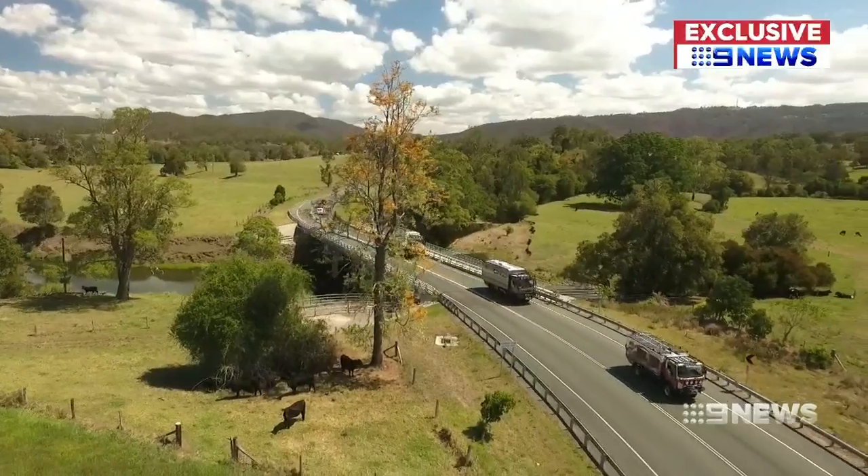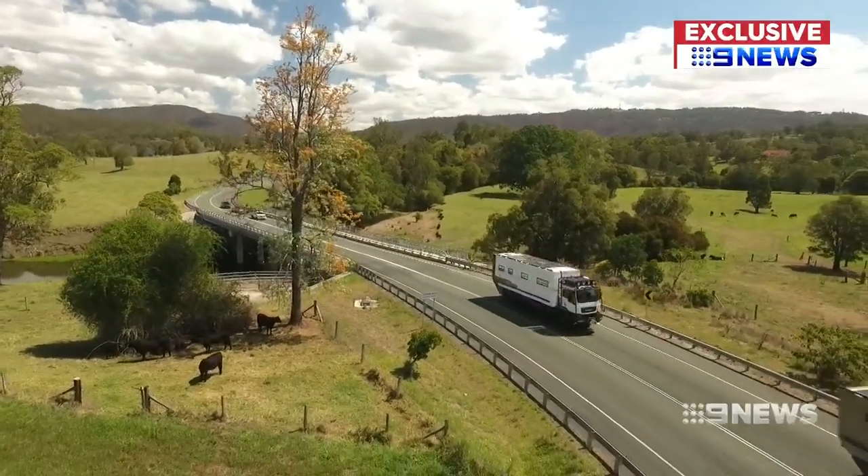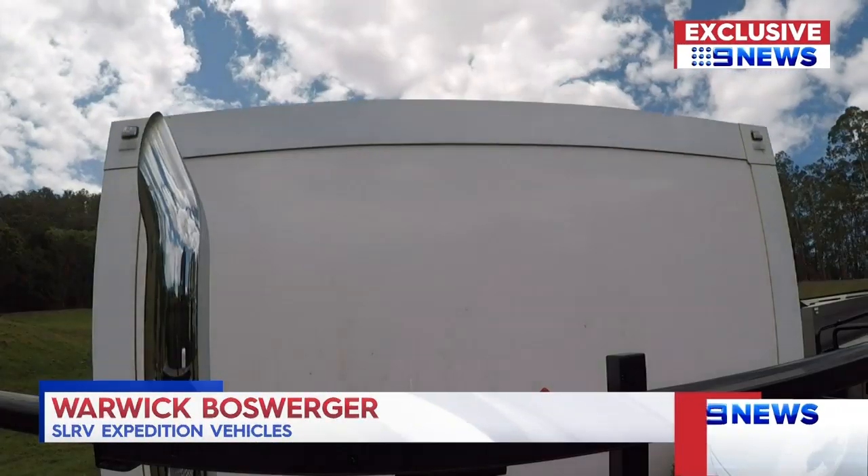Now hitting the open road, snapped up by a family of eight for two million dollars. The brief was pretty much to have something that was like a small unit — a dining room, bedroom, ensuite.